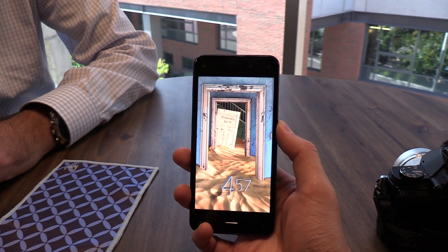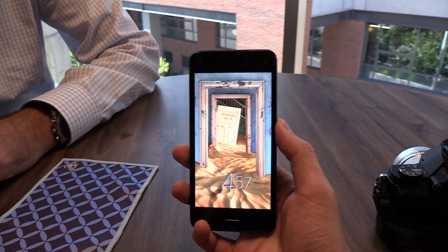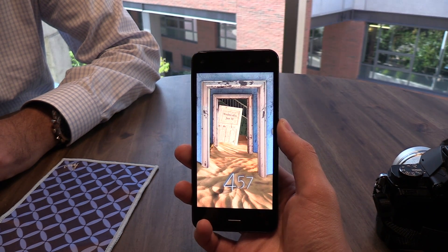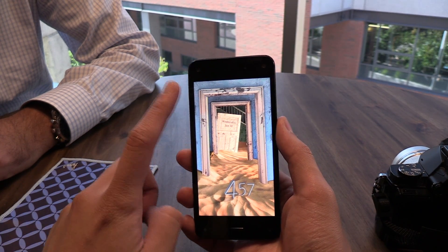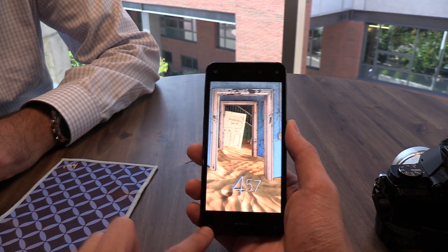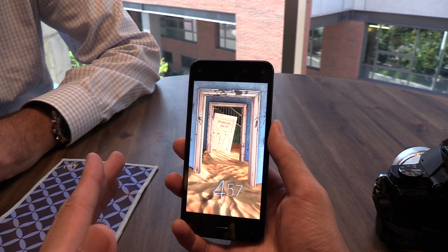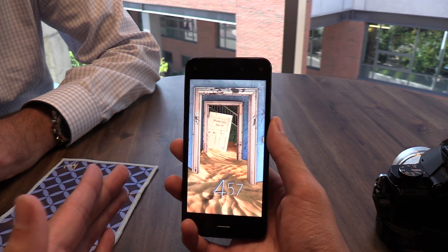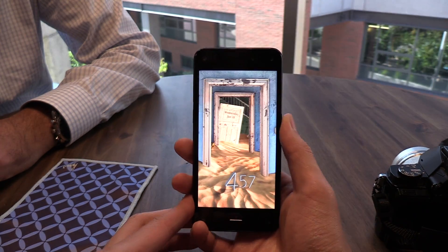This is Eugene Kim for PCMag.com and I'm here with the Amazon Fire Phone, and I'm going to demo dynamic perspective. This is the feature everyone's been talking about — that 3D interface. Here's how it works: you've got four cameras on the front of the device, and it uses infrared light and these cameras to determine the position of your face, how far it is from the phone, and using that information it changes the perspective of the image displayed on the screen.